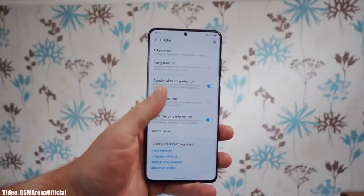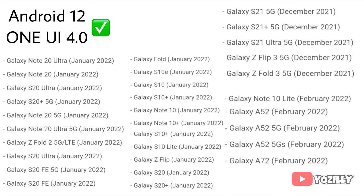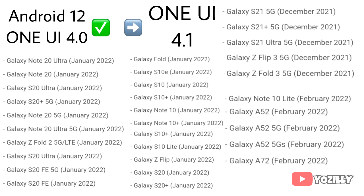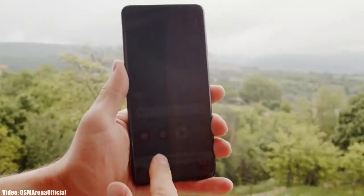The smartphones eligible for One UI 4 will also get One UI 4.1. If you've already got the One UI 4 update with Android 12, you will definitely get One UI 4.1. If you haven't got One UI 4 yet, you'll get Android 12 with the updated One UI 4.1. These are the smartphones that have received Android 12 with One UI 4 and will get the One UI 4.1 update — if your smartphone is in this list, you will definitely get it.